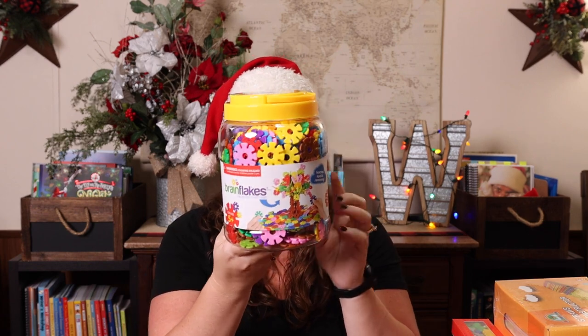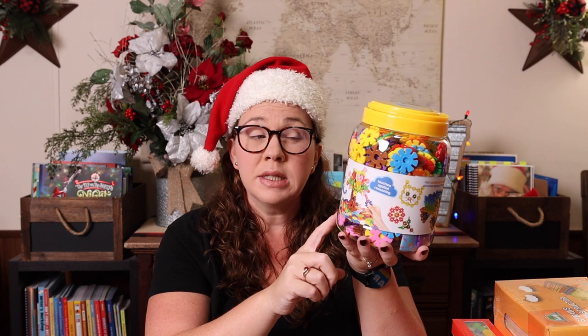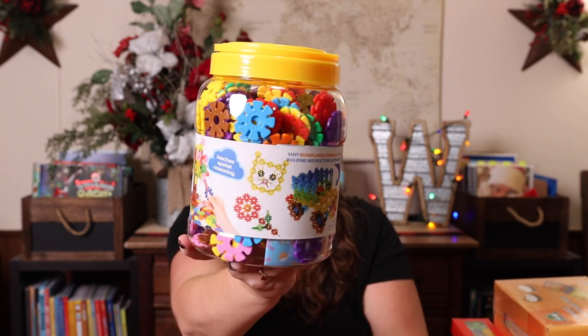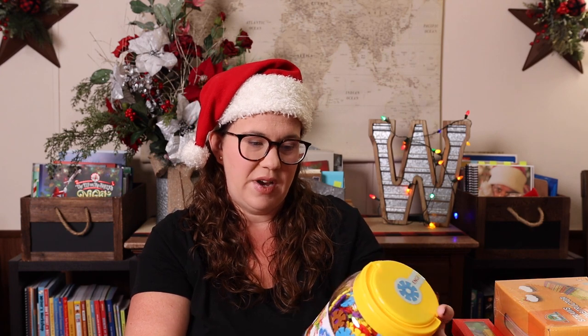The next few things fall into the STEM category — some sort of science, building, or math type of thing. The first one is brain flakes. These are one of Emily's favorite building mediums. They're great in the car because they're really small. They're recommended for ages five plus, but there are tons of different things you can do with them. This set comes with over 500 pieces in tons of different colors, and there's even a QR code to scan for more ideas.